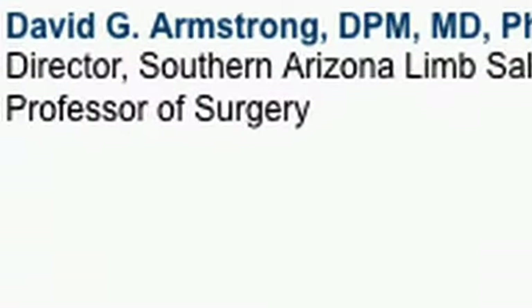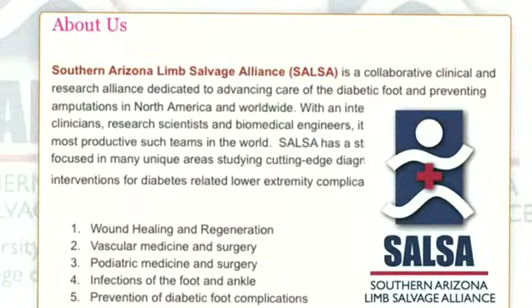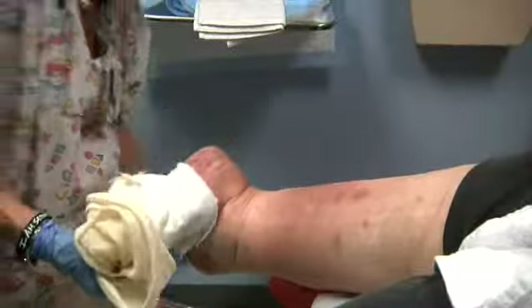Dr. David Armstrong has been the director of SALSA since its founding in 2008. SALSA, or the Southern Arizona Limb Salvage Alliance, is a clinical and research-oriented alliance dedicated to advancing care of the diabetic foot.